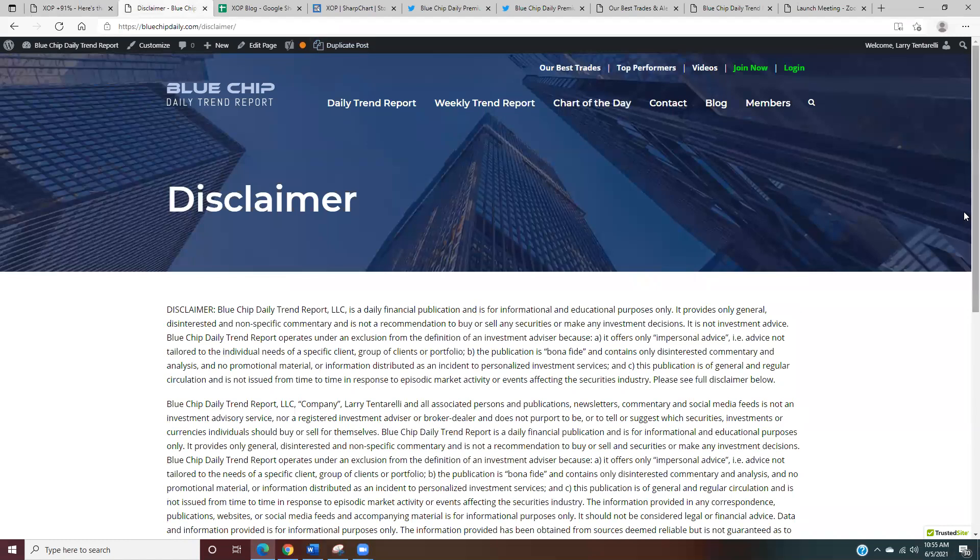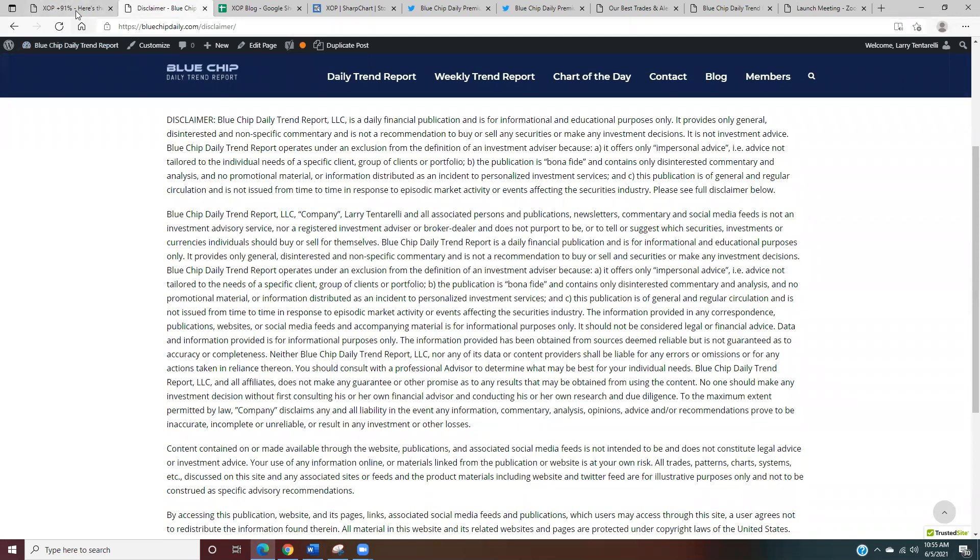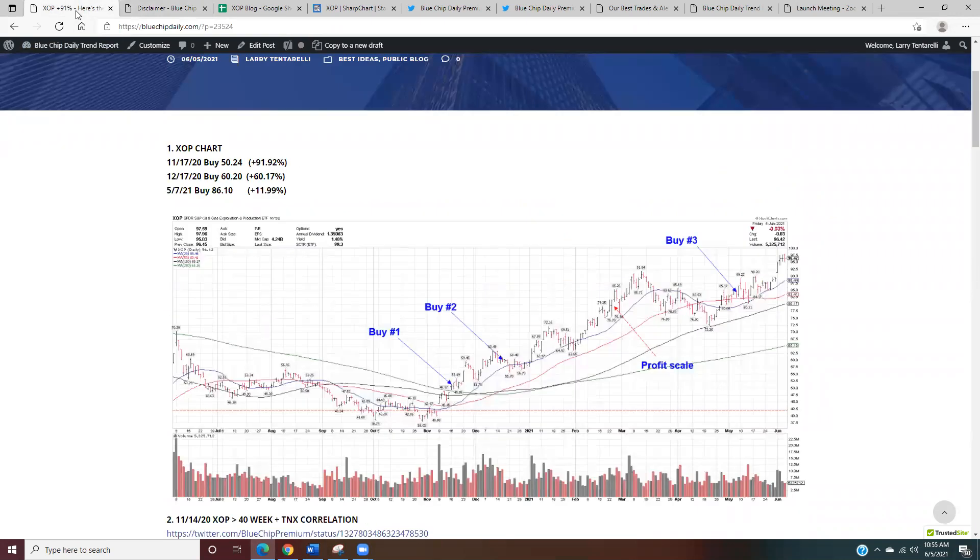Before we get started, we'll touch on the disclaimer: everything in the video is for informational purposes only and is not a recommendation to buy or sell any security.